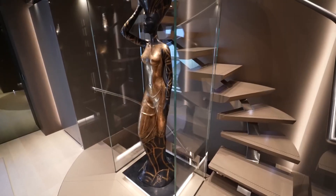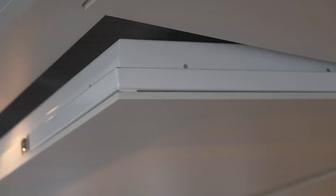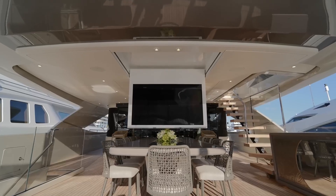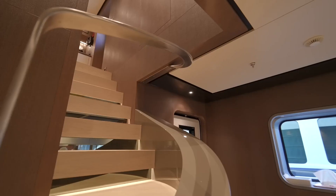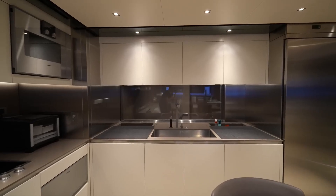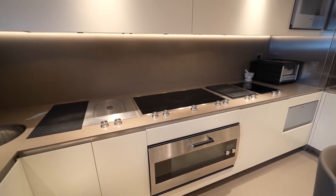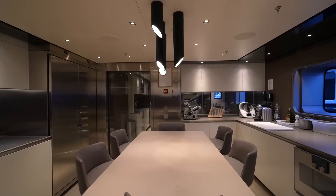The attention to detail is evident everywhere you look, from the marble coffee tables to the backlit stone accents. For movie nights, there's a large retractable TV seamlessly hidden in the ceiling. Adjacent to the main salon we find the galley, fully equipped with top-of-the-line appliances and plenty of space for onboard chefs to create culinary masterpieces.